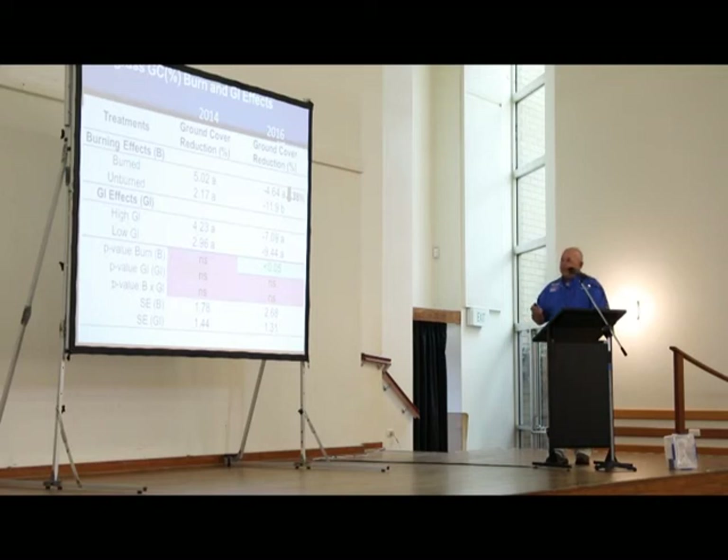What about ground cover reduction through burning and grazing intensity? In a situation where the manager fertilizes every year, we don't see much reduction. But in a situation of low fertility and overgrazing — everything somebody could do wrong — we see a slight difference in ground cover reduction, but not enough to really write home about. It's not going to be a slam dunk — we're not going to get rid of smutgrass just by burning and grazing.